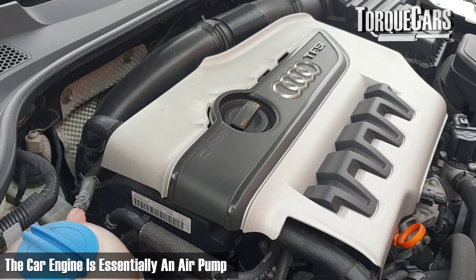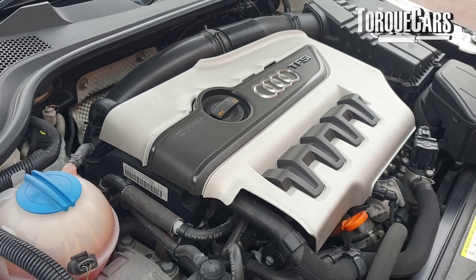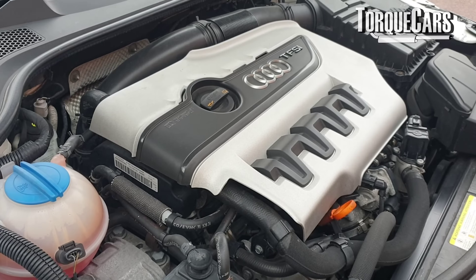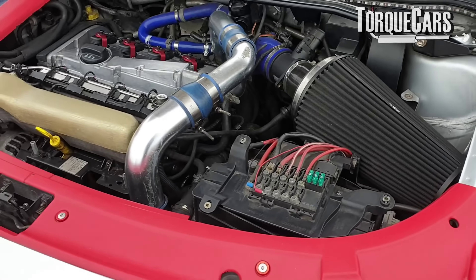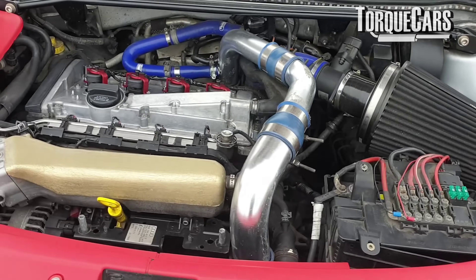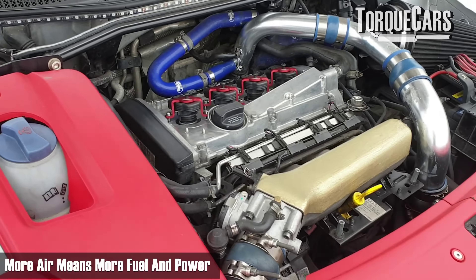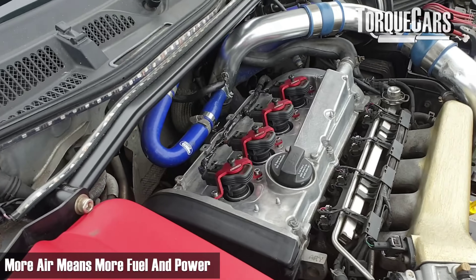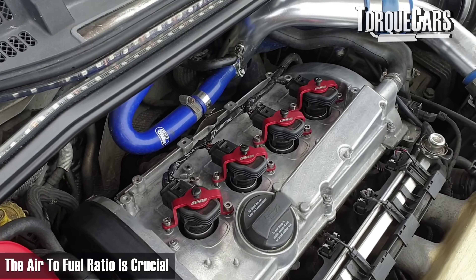The car engine is essentially an air pump. It draws air in, matches the air with fuel, burns that fuel, and spits it out through the exhaust. So it's very much pumping air. Most modifications you do will be looking to improve the engine's ability to pump air — and the more air you can get into the engine, the more fuel you can burn.